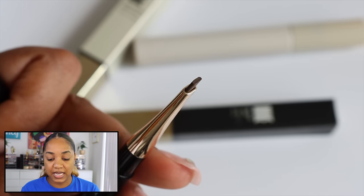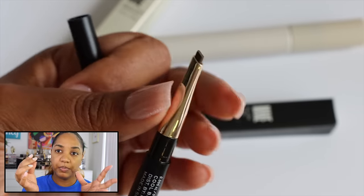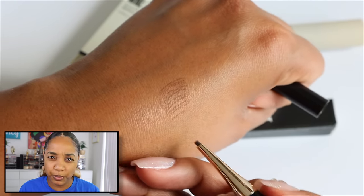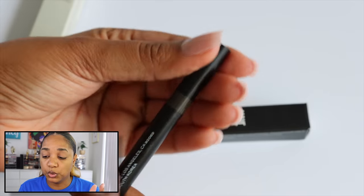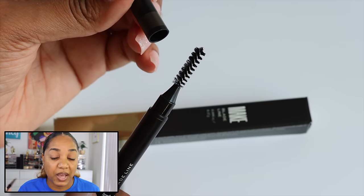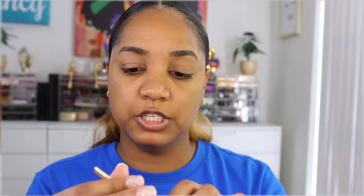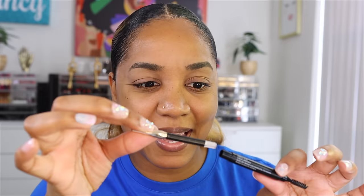The great thing about this is it is refillable. Instead of having to repurchase the full pencil with the spoolie, which is a waste — you can buy the refill for $16, which to me is much better than any other brow pencil on the market. It reduces waste and you can just pop in a refill for a lower cost.